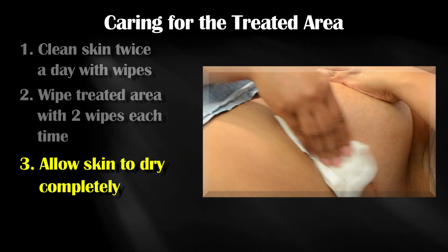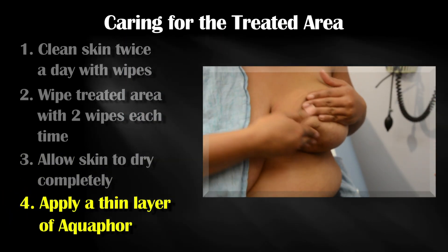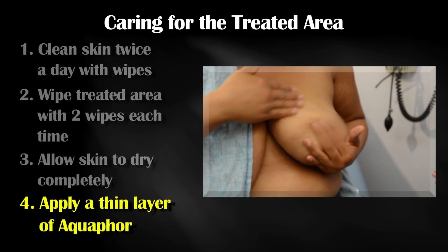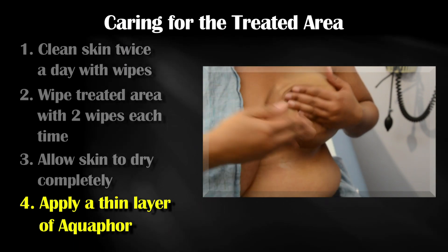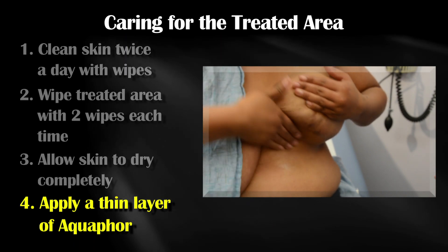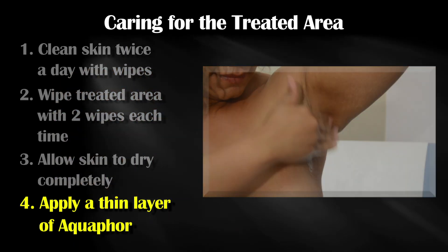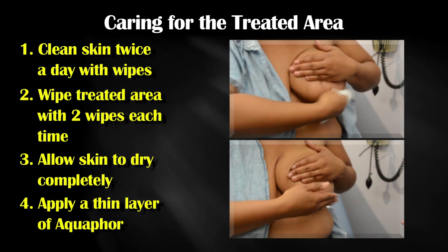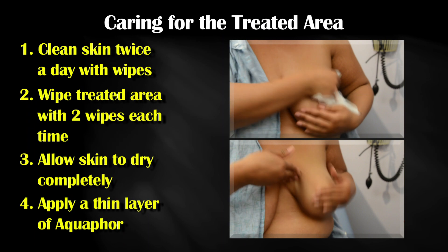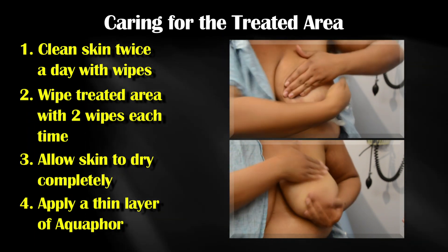Once the skin is dry, apply aquaphor to the skin. Use a small amount, and do this twice a day after cleansing the skin with the wipes. Spread the aquaphor over the entire breast, including under the breast and under the arm. Use the wipes and apply the aquaphor after radiation therapy and then just before bed. On non-treatment days, follow the same routine in the morning and before bed.